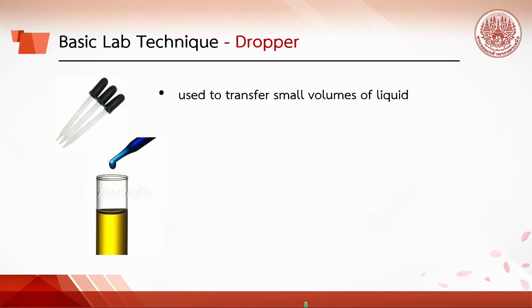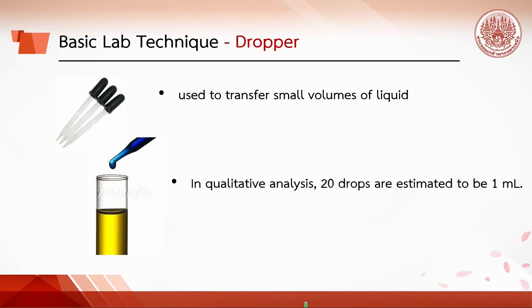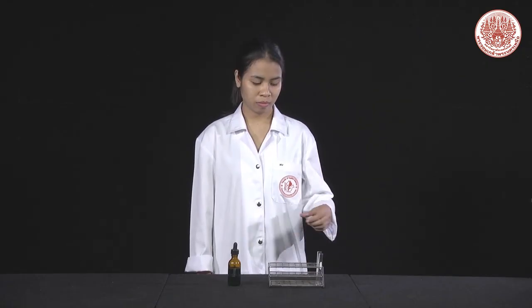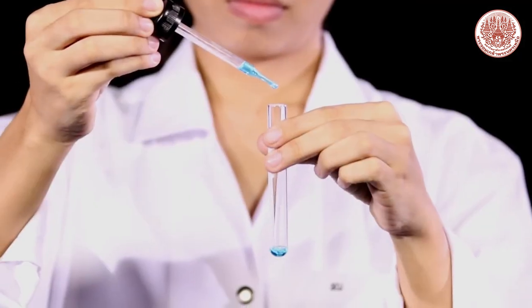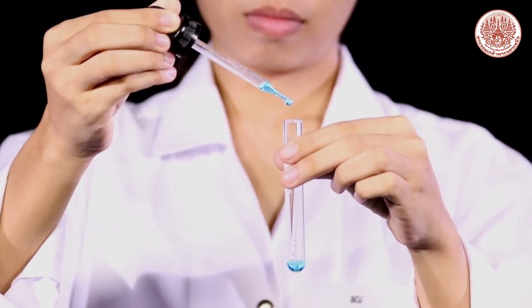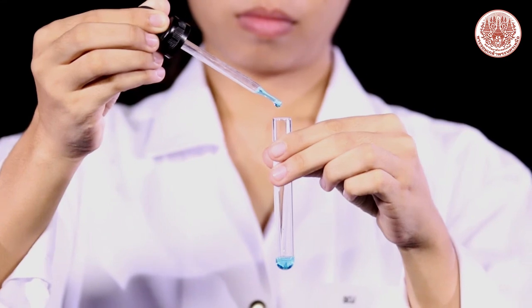A dropper is used to transfer small volumes of liquid. In qualitative analysis, 20 drops are estimated to be 1 ml. To get the liquid, squeeze the rubber part, put it in the liquid, and release the rubber part to suck the liquid into the dropper. Be careful not to let the liquid get into the rubber. To deliver the liquid to another container such as a test tube, point the tip of the dropper above the test tube and slowly squeeze out the drops — make sure the tip does not touch the inside of the test tube.